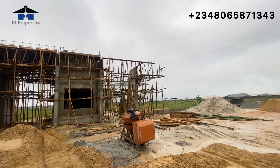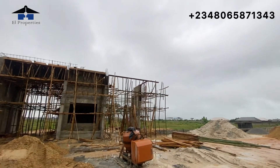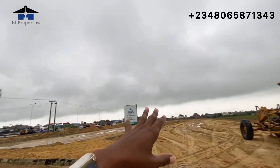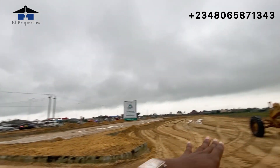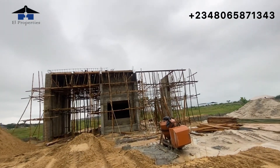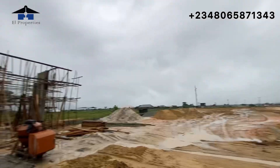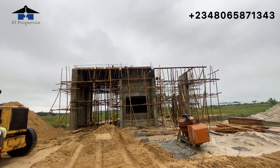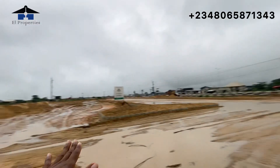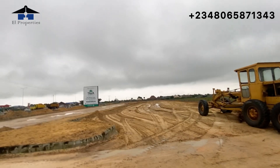Along this axis — the Lekki-Epe Expressway going down to Epe where we have the proposed new international airport — there is no commercial estate except Tiwa Commercial Hub. This is one of the best places you can buy commercial land. We are targeting people landing from the international airports and also residents from the new estates coming up around here. Also, this place is a dry land, which is an added advantage.